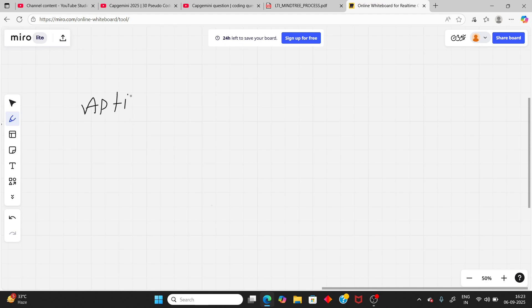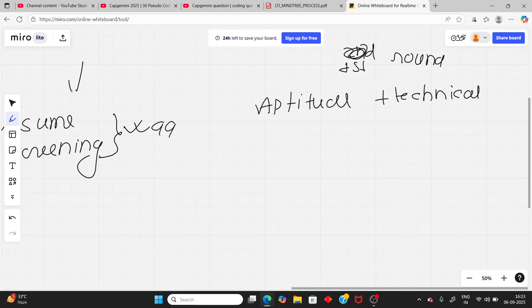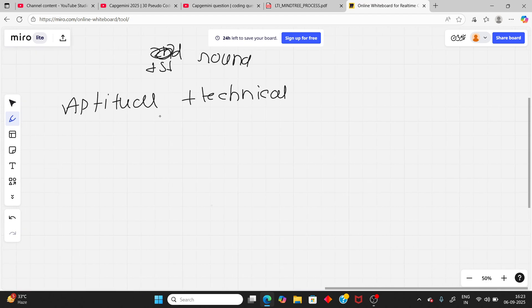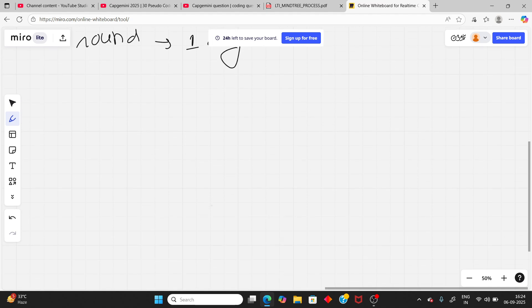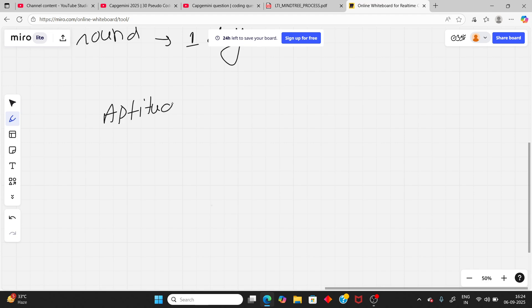So in resume screening, you will get a mail. Then the next round is aptitude plus technical plus communication. All rounds will be together in one day. I will explain everything in detail.